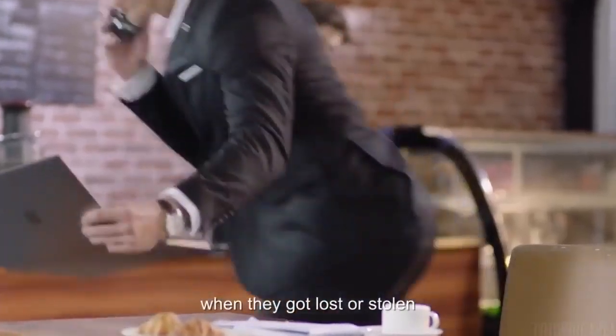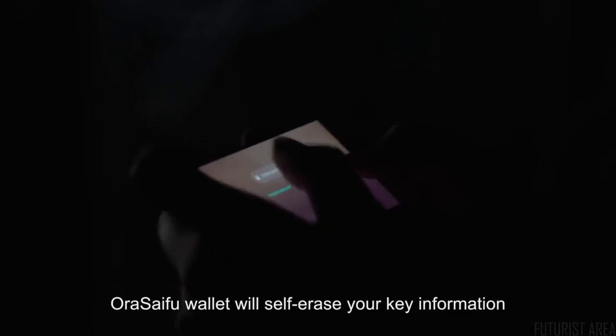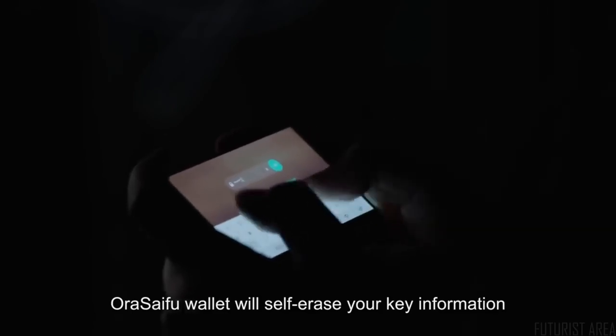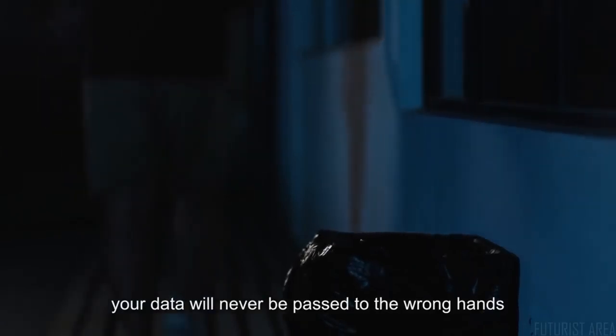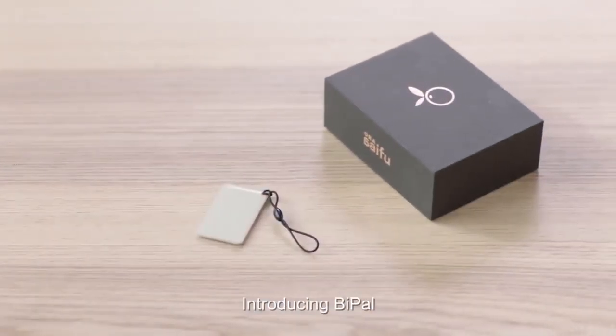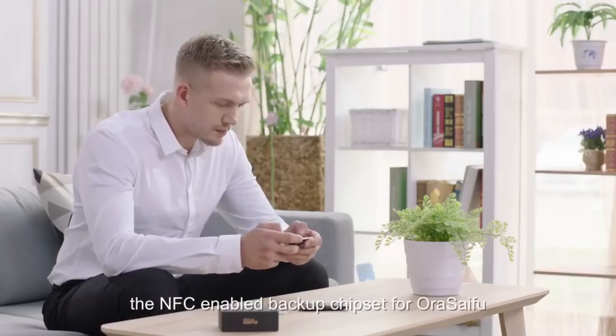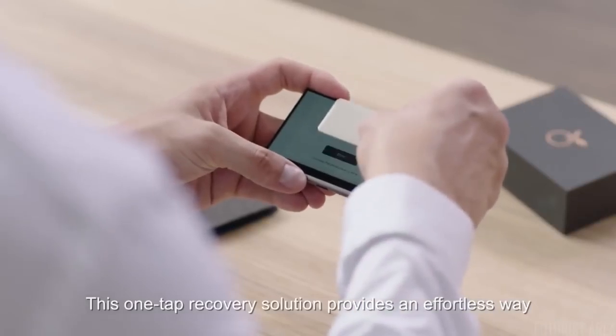Traditional credit cards and crypto apps are still hackable when lost or stolen, but not with Orasifu. The Orasifu wallet will self-erase your key information after five failed password attempts — your data will never be passed to the wrong hands. Introducing BPAL, the NFC-enabled backup chip for Orasifu, a one-tap recovery solution that provides an effortless way to recover your data.